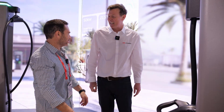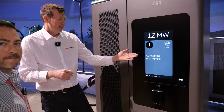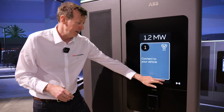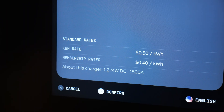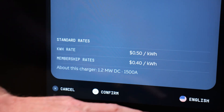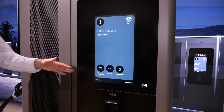You can return it even one-handed — it's very easy on the wrist. It says 'connect to your vehicle,' so we're able to do that. You then confirm the rate, and you can imagine if you have a membership like with an RFID card, you'd see different rates.